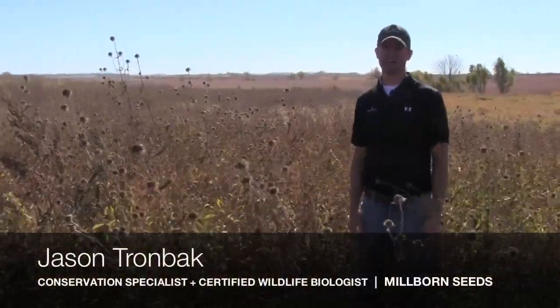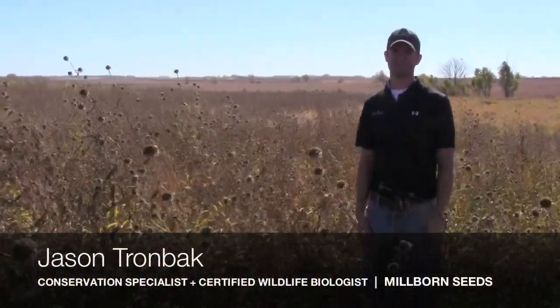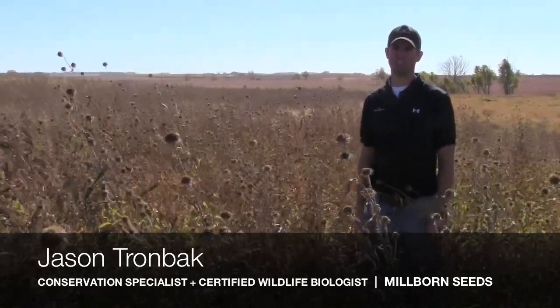Hi, this is Jason Trombach, Conservation Specialist and Certified Wildlife Biologist for Millborn Seeds.